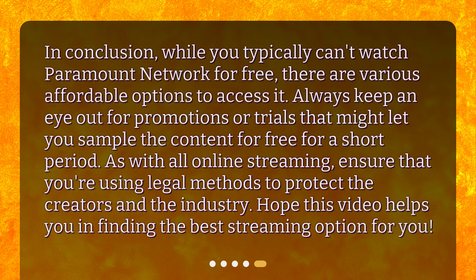In conclusion, while you typically can't watch Paramount Network for free, there are various affordable options to access it. Always keep an eye out for promotions or trials that might let you sample the content for free for a short period. As with all online streaming, ensure that you're using legal methods to protect the creators and the industry. Hope this video helps you in finding the best streaming option for you.